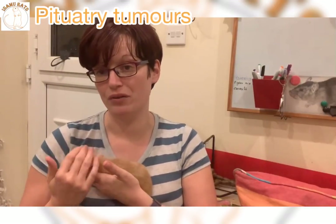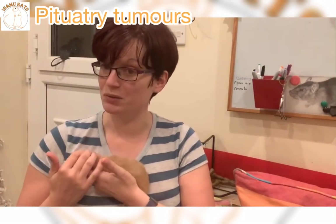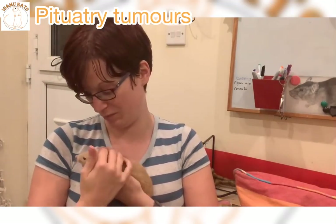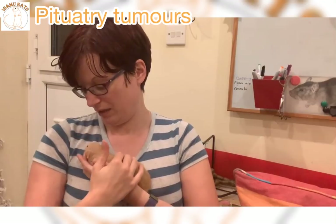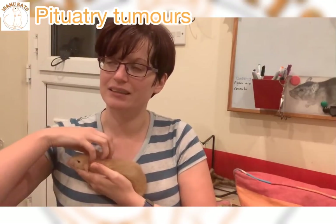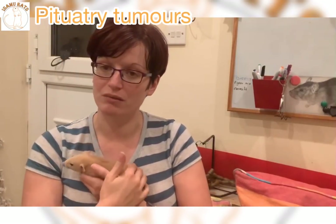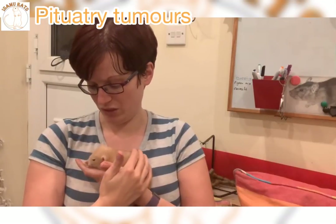Diddy is now 28 months old, getting on towards 29. She's an older girl and clearly she's starting to have some pituitary tumour symptoms, which now I've read more on it, I'm quite surprised just how many do have them. It's the type of thing you'd only ever find out if you regularly post-mortem your rats. It's quite an interesting one.